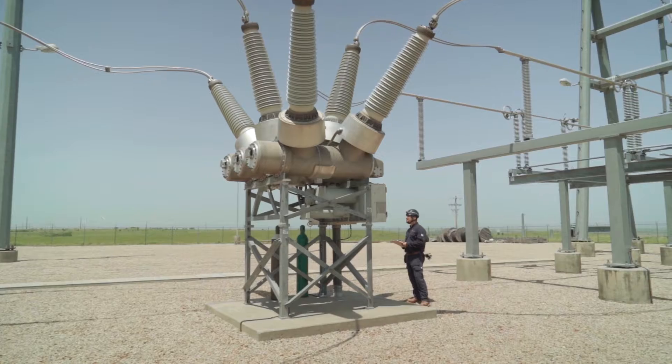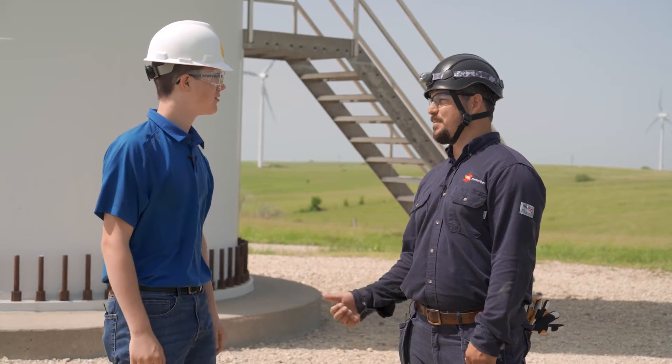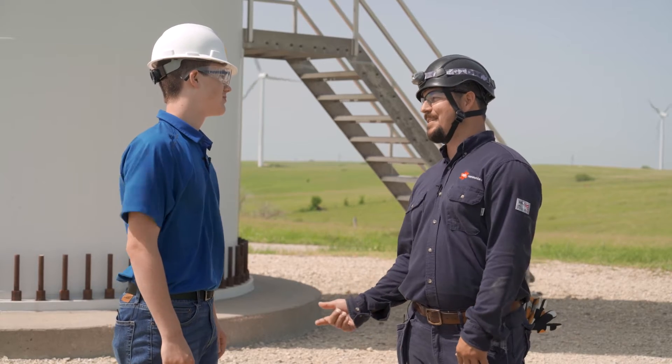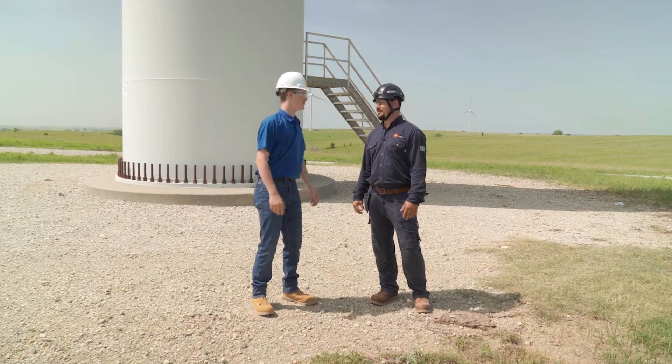Wow, that's a lot. So could you take me up inside one of these and show me how they work? Yes, but first — are you scared of heights? Because if you are, that's going to be a problem. I think I'll be fine. Let's go.